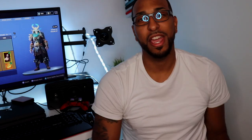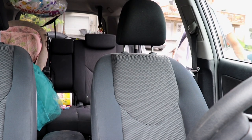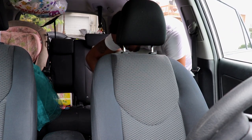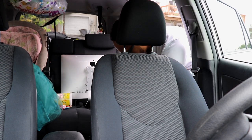All right guys, as you can see everything is off already. Let's go take it to its new home. All right, we'll load it up. I'm in my feelings right now, man, but it's got to get done.